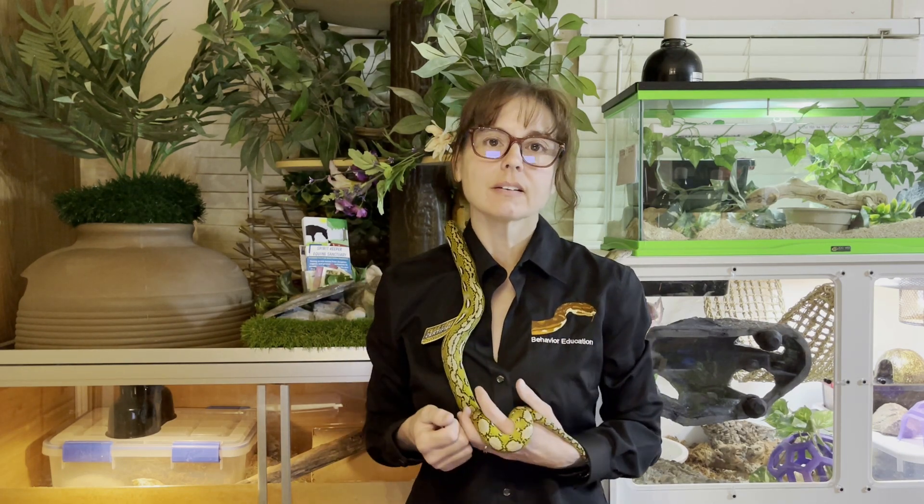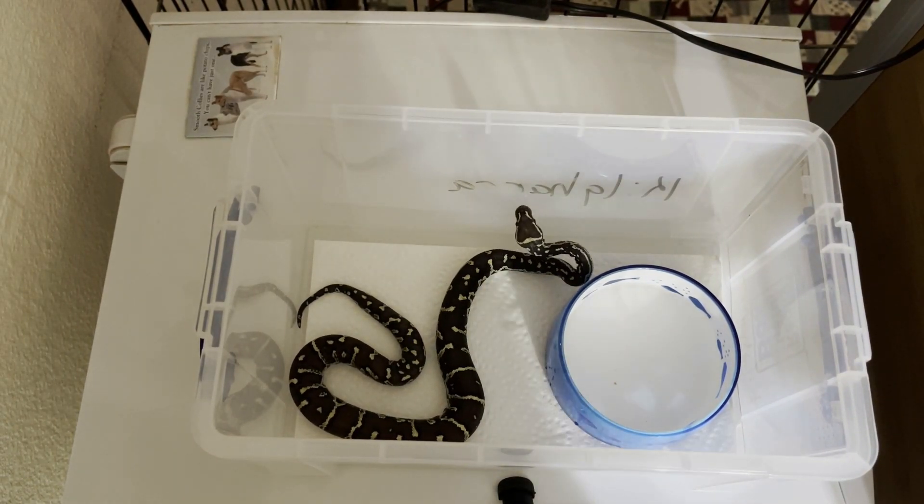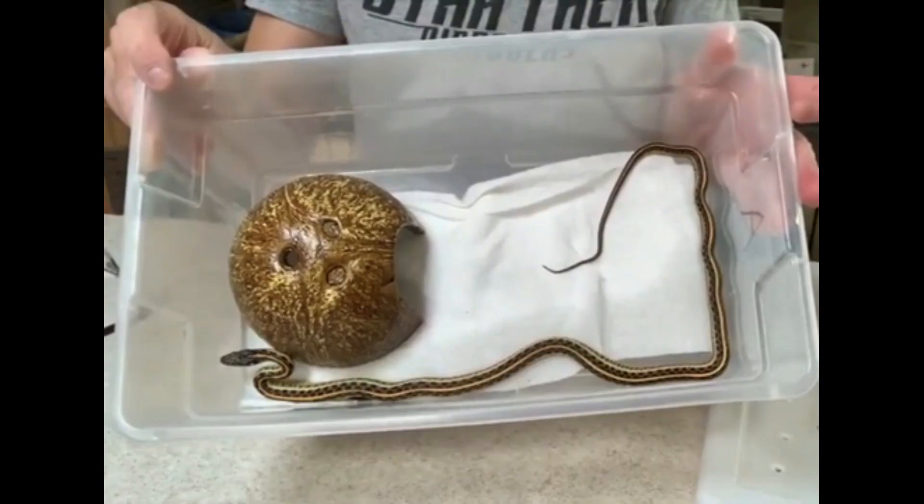First, we should define what those terms mean in this context. Impoverished, deprived, and standard conditions in the snake community mean very minimalistic enclosures. Oftentimes they're just a single level with one water dish and paper for substrate. They may or may not have a hide.